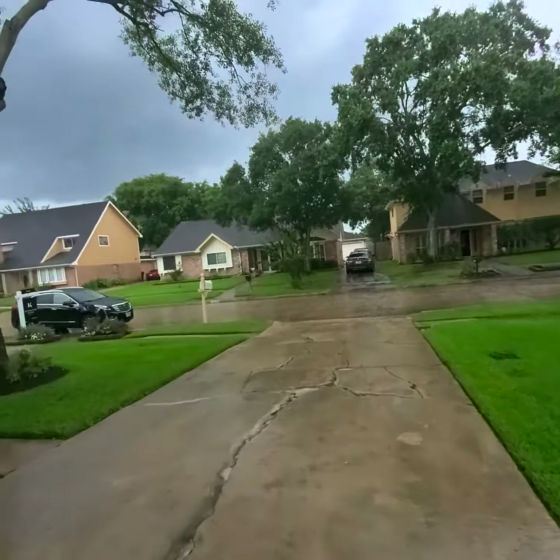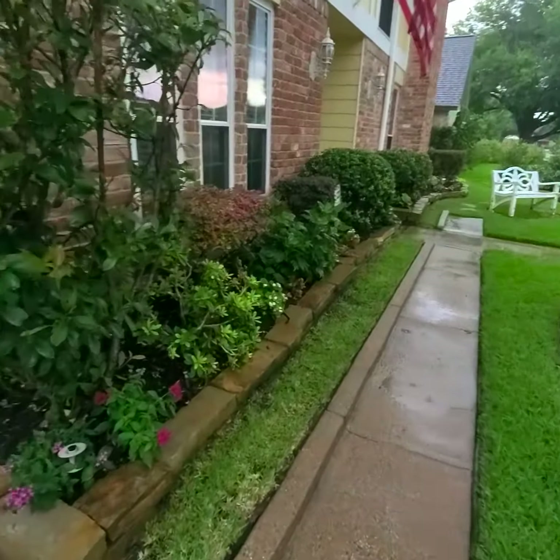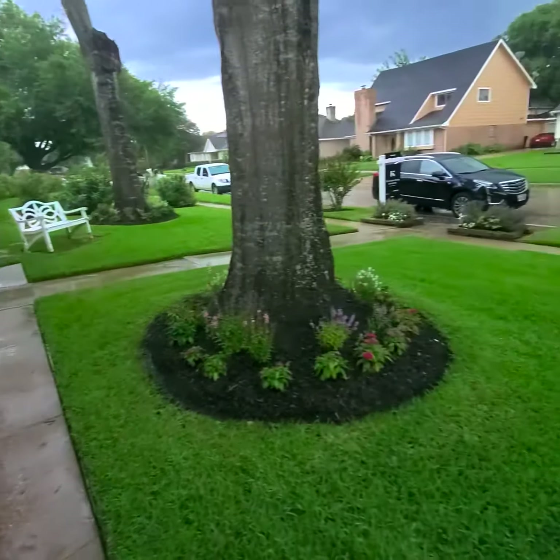Really cute. Really cute landscape — they've done a really good job.